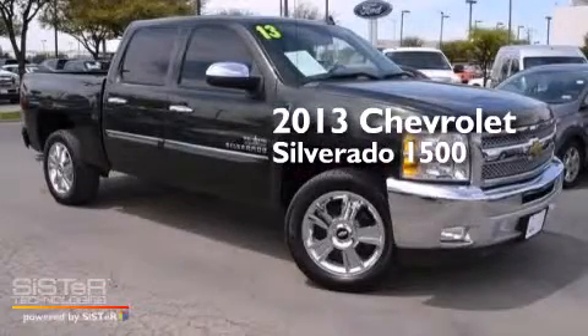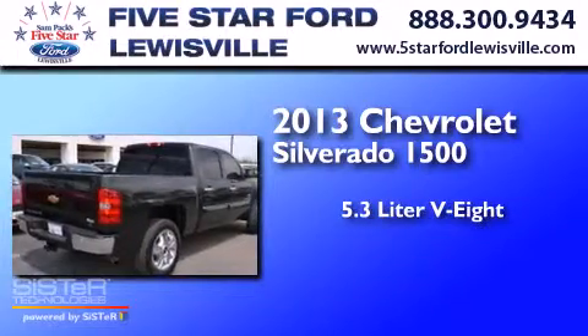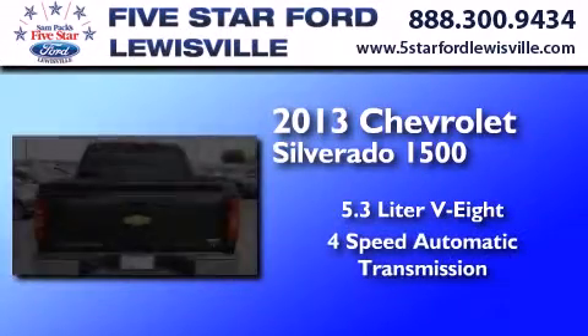This is a 2013 Chevrolet Silverado 1500. It has a 5.3-liter eight-cylinder engine and a four-speed automatic transmission.